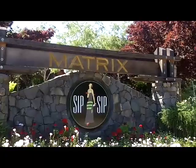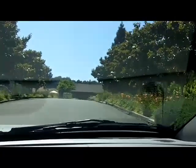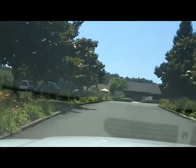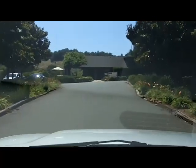This is the entrance to the Matrix Winery. This is actually owned by another winery — the local winemaker who owns four wineries. But they do a very nice job here.